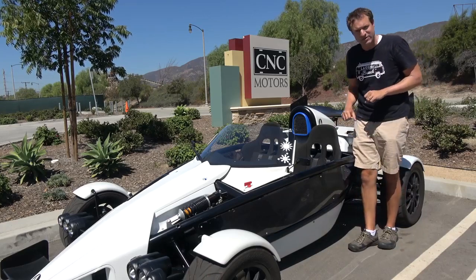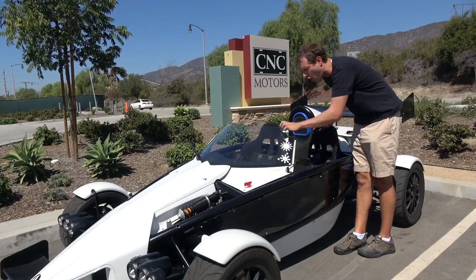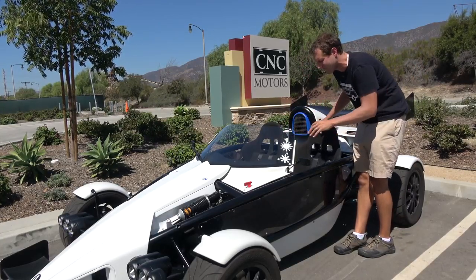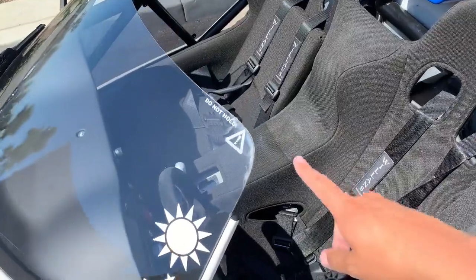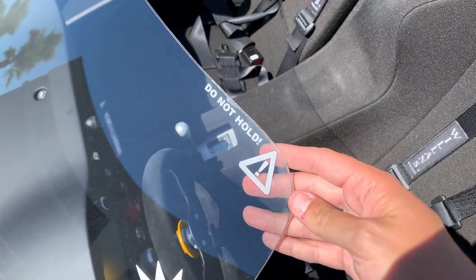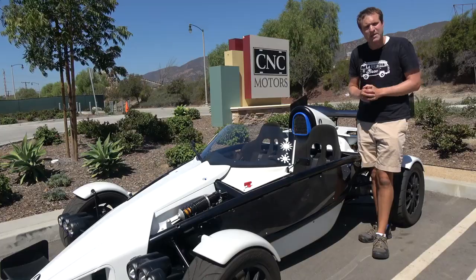A little note about climbing into an Atom: your first instinct is to put your hand on the windshield. But because this is just an exposed piece of glass, if you do that and then put weight on it, you could break the windshield. So you're not supposed to put your hand on the windshield when you climb into the car.